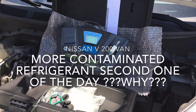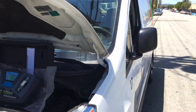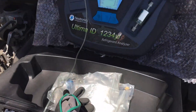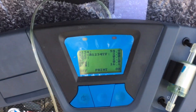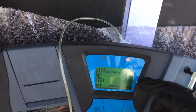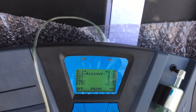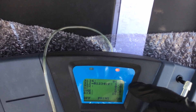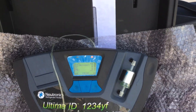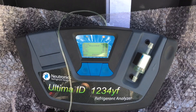This is a contaminated refrigerant video. This Nissan has 16% air contamination, 2.1% hydrocarbons, and 3% YF refrigerant. It looks like somebody had a recovery machine and recovered several vehicles that had different unknown refrigerants in it.